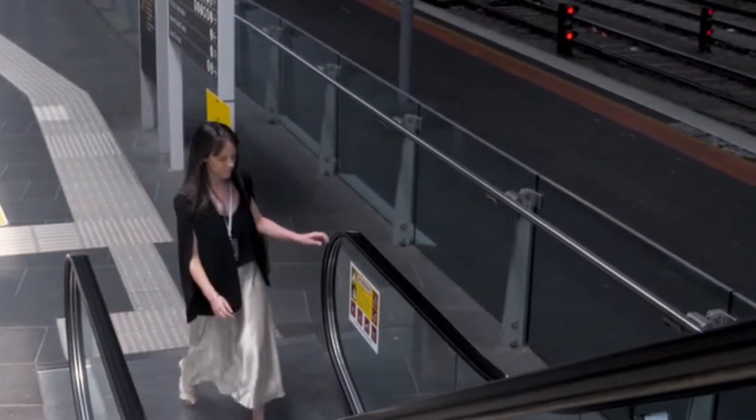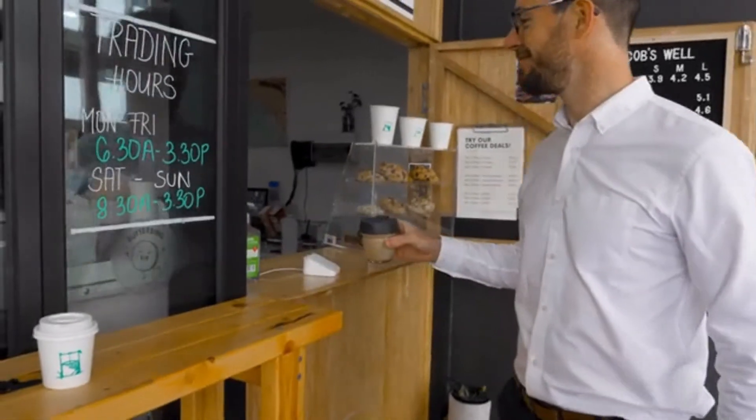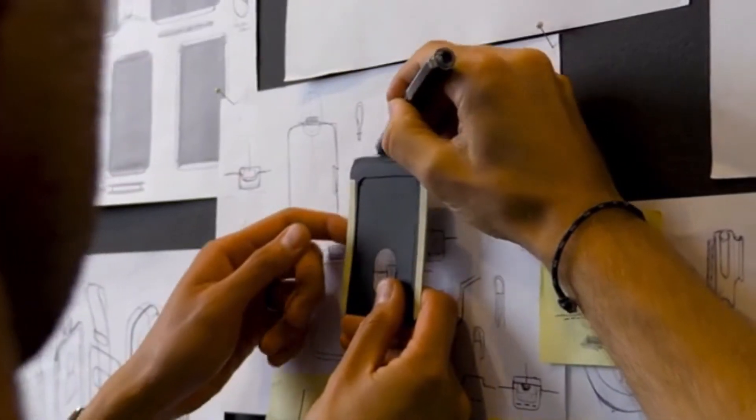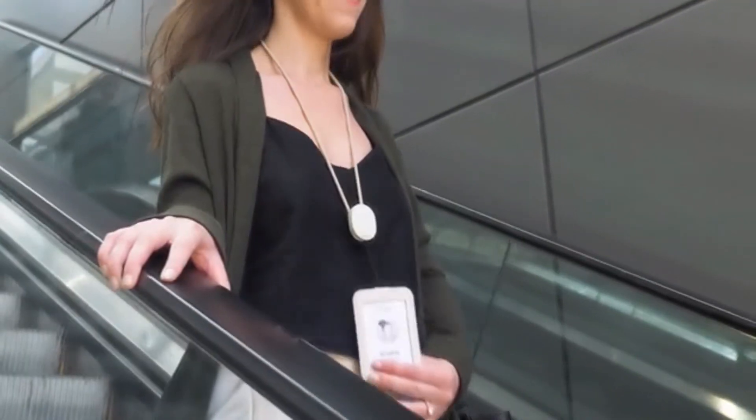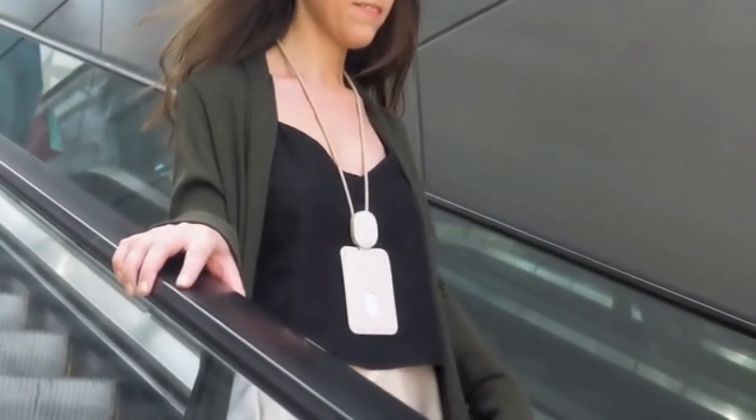Those days of morning commutes and coffees from your favourite cafe — we want to be there with you when that happens. Our team has been working exceptionally hard to create the best access card solution so you can go about your day feeling more organised. We're so grateful for your support and would love for you to join us on this journey. On behalf of the team at Orbitkey, thank you.